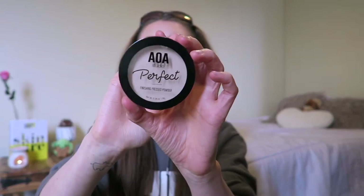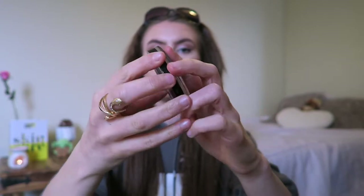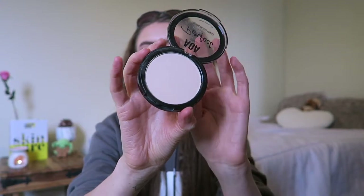Then we have the AOA Studio Perfect Finishing Pressed Powder in the shade Ivory. Initially a lot of powder comes off when I open it, so it probably won't last too long. But it's a perfect shade match for my skin. I'm running out of my powder anyway and I'm not the kind of person to splurge on powders, so a cheap one is fine. It looks like a casual powder and hopefully it'll be nicely mattifying.